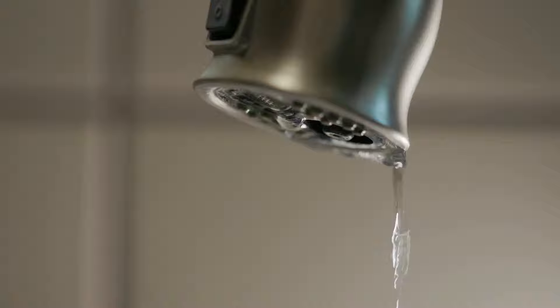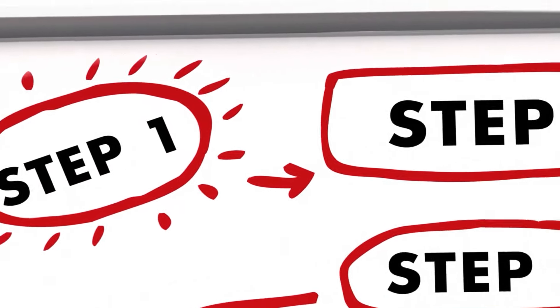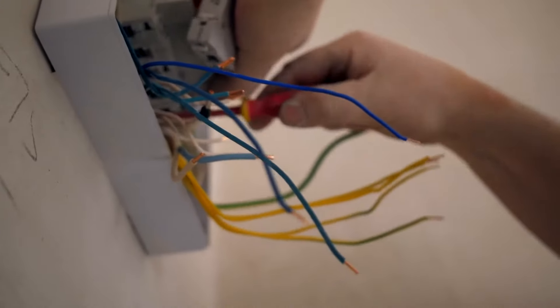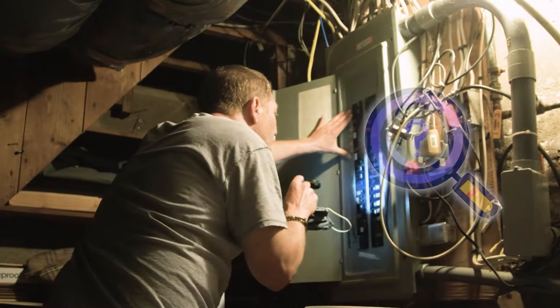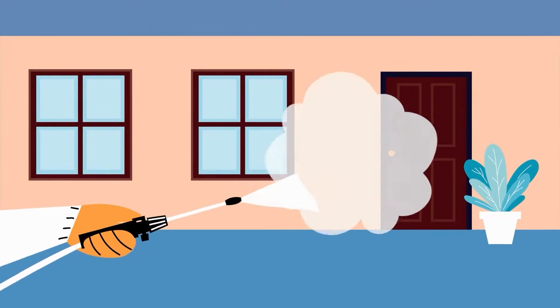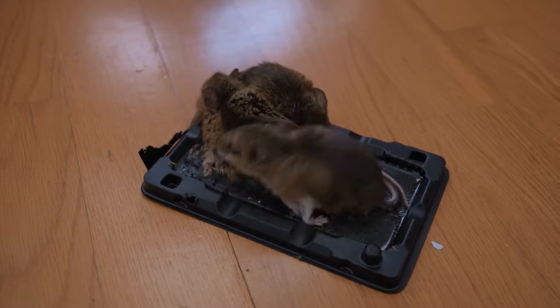Leaky faucets are a common issue that can drive up your water bills, and we'll guide you through the steps to take when these issues occur. Another serious concern is faulty electrical wiring, which can pose significant safety hazards. We'll help you spot these problems early and show you who to call for quick, effective repairs. Maintaining a comfortable rental home also means keeping your property pest-free, with practical tips to prevent insects and rodents from becoming unwelcome housemates.